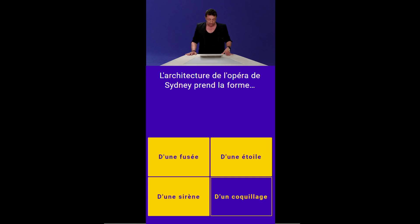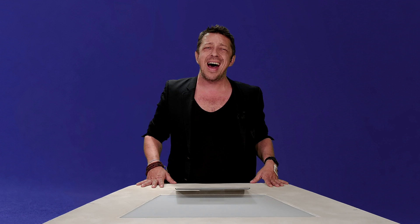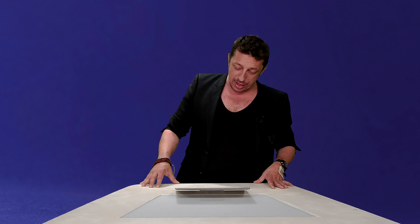Un joli coquillage, en même temps c'est en bord de mer. Cette fois-ci on ramasse 88% de bonnes réponses sur le coquillage, ce qui est bien, mais pas top. Top 237 joueurs sont encore sans faute, ça veut dire que vous allez être nombreux à vous partager les brousoussoufs. 9% ont dit que ça avait la forme d'une étoile — tu sais que tu n'as jamais vu une étoile !